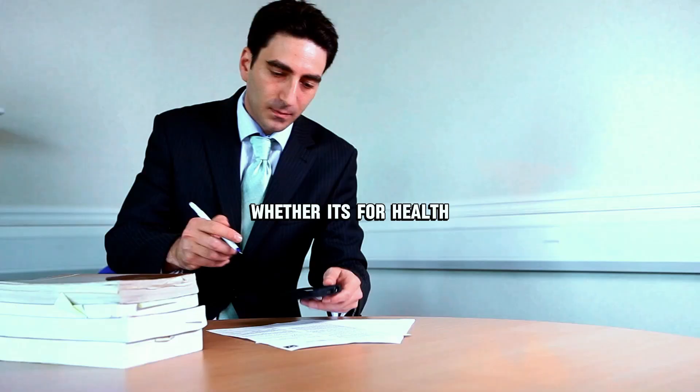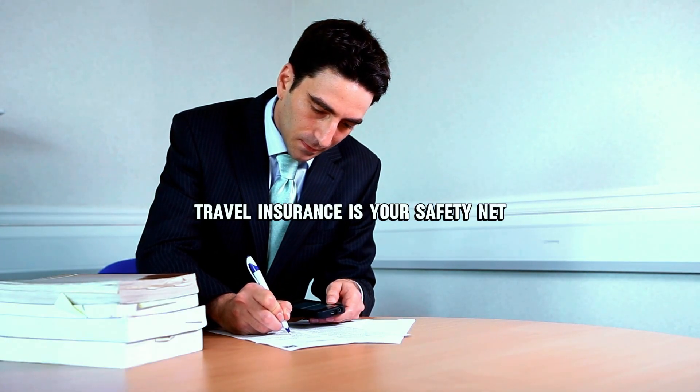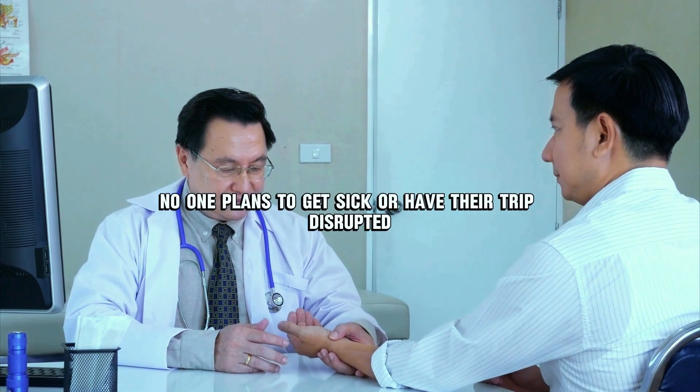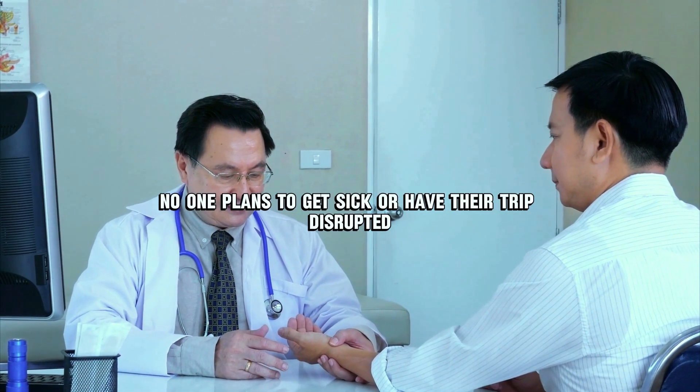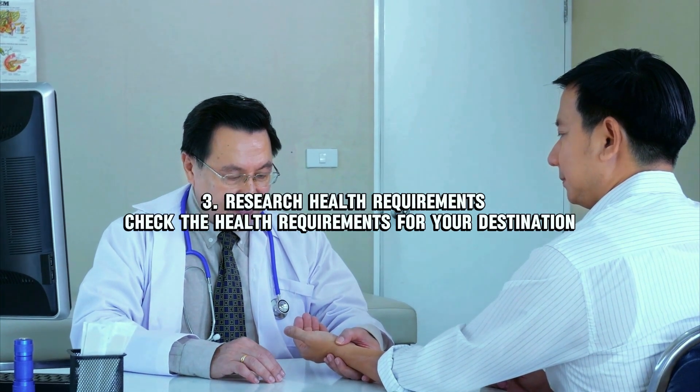Number two: travel insurance. Whether it's for health, lost luggage, or cancellations, travel insurance is your safety net. No one plans to get sick or have their trip disrupted, but these things happen — so be prepared.